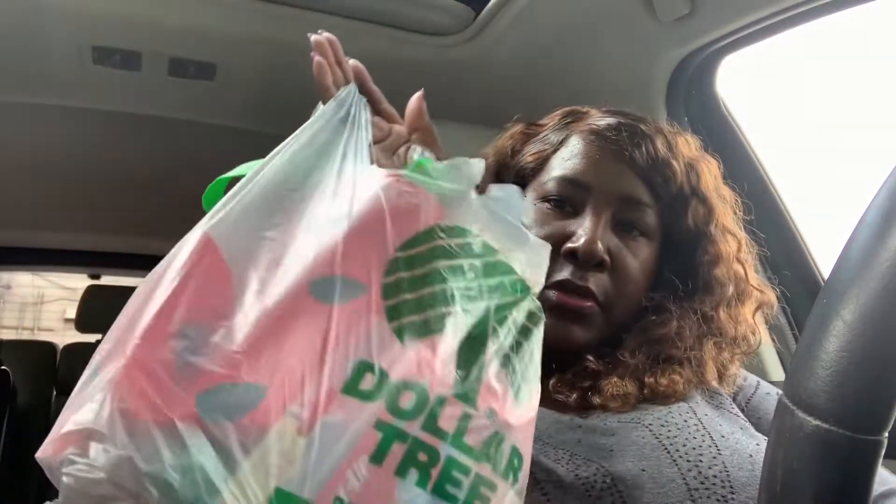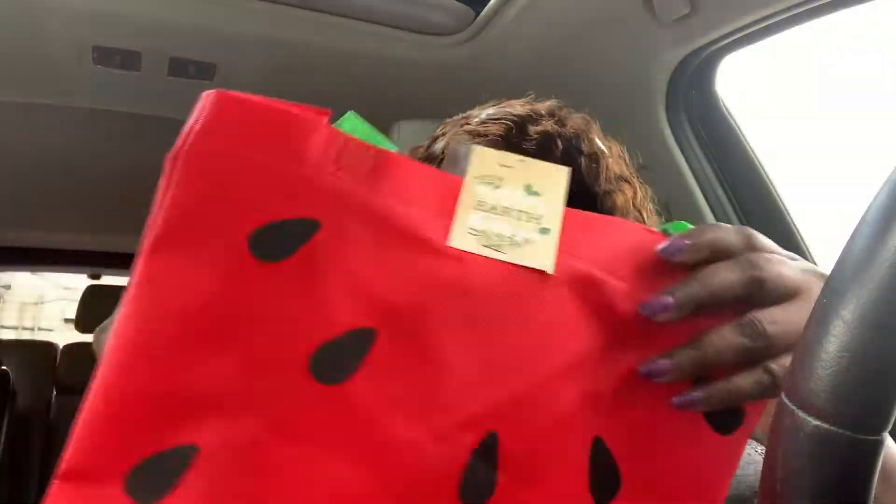Hello YouTube fam, we're going to be doing a really quick Dollar Tree haul for you today, and I only have one bag so I know it's going to be quick. I got this watermelon bag — can't resist — it's a tote bag.